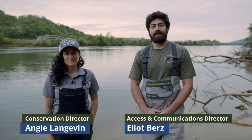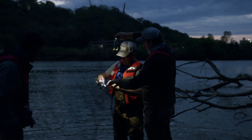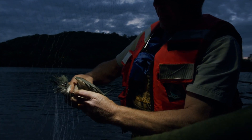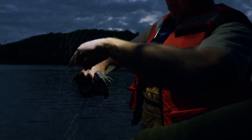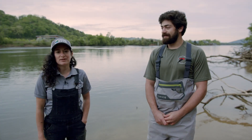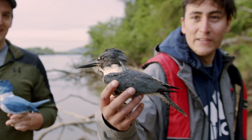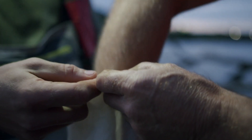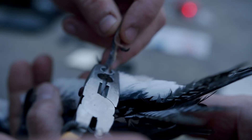We came out early this morning before sunrise to capture a belted kingfisher to deploy a GPS tracking unit. We got everything set up — we heard the bird, the sun hadn't come up yet. It happened so fast. The bird hit the net right away; it came in for the decoy, noticing what appeared to be another male in its territory. It came in to defend its territory and we had to alert Elliot that the bird was in the net.